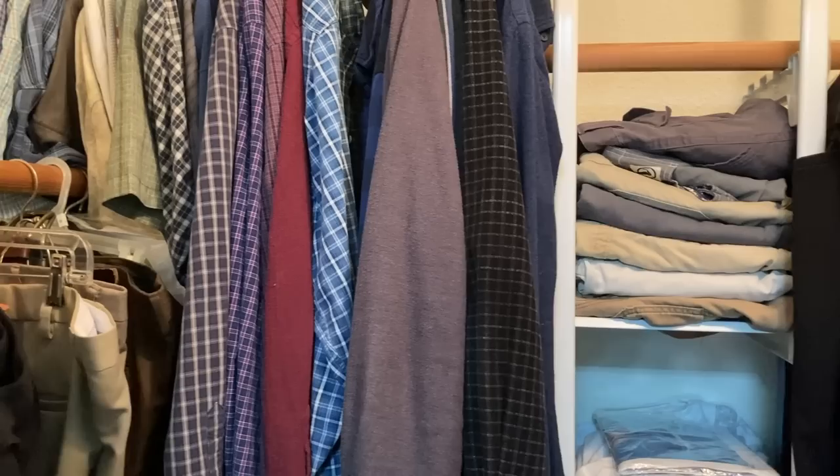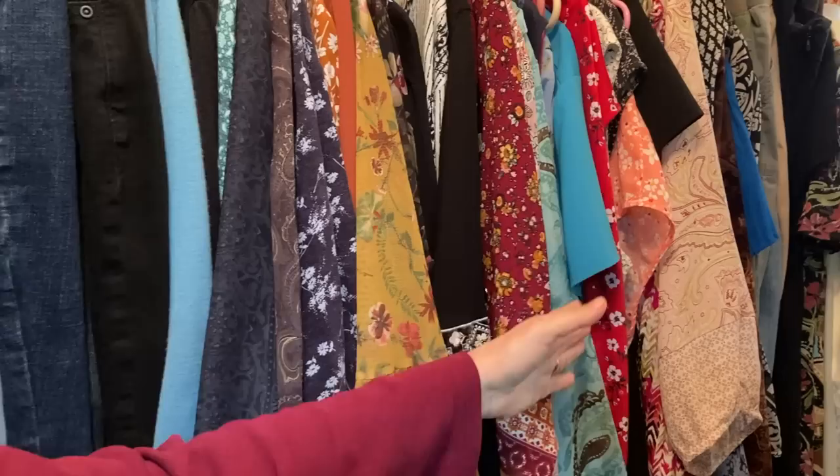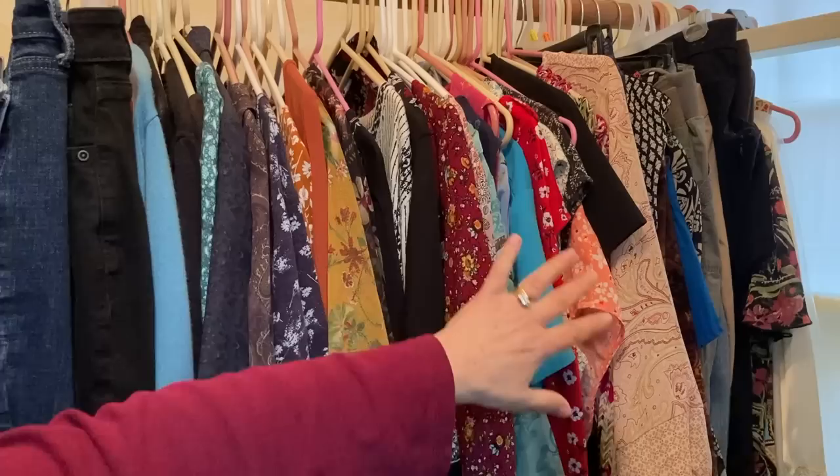The next money-saving frugal tip is we're going to go into our bedroom closet. It's so important to keep a well-organized clothes and shoe closet. If we don't, we forget what we have and we overbuy. What I do seasonally is come in and go through my clothes, see what fits and what doesn't, and then off to Goodwill or a thrift store they'll go.